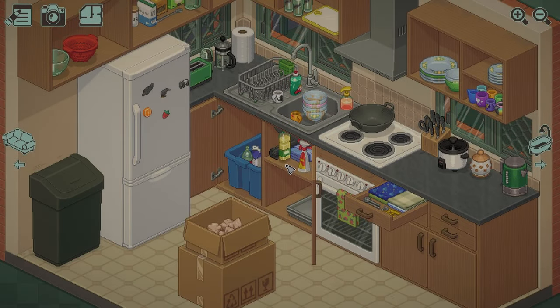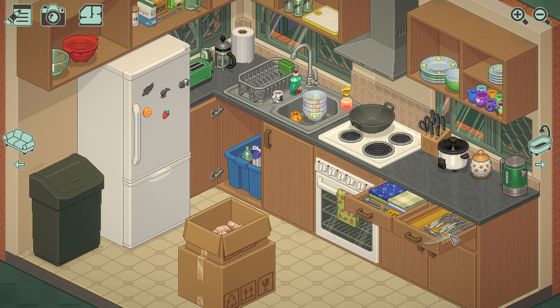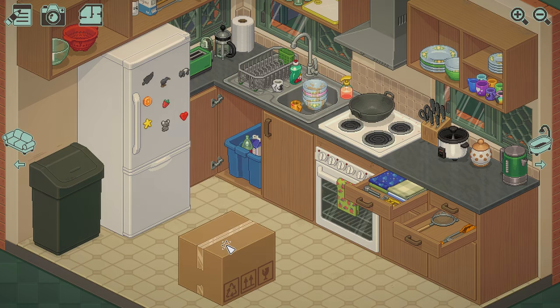Unpacking, when you first look at it, might just look like a basic home design game, but when you play it you realize that there's actually a lot of story elements and there's actually a full story there that is kind of hidden and not just straight up shown. Throughout the game you follow this unnamed girl as she moves from house to house and you unpack her stuff in each house or room — that's basically the whole game.